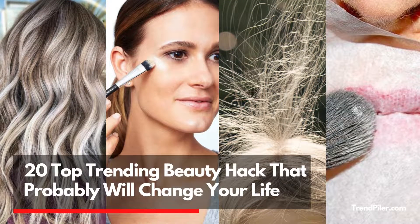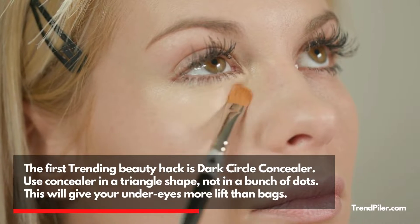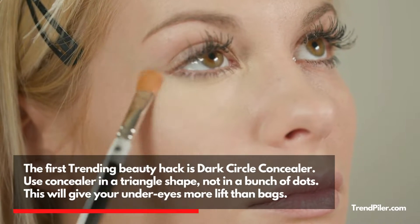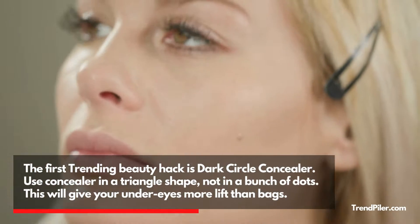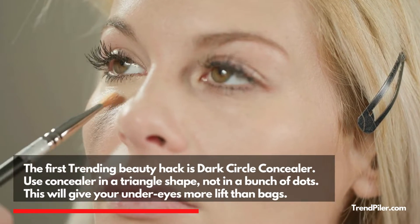20 Top Trending Beauty Hacks That Probably Will Change Your Life. The first trending beauty hack is Dark Circle Concealer. Use concealer in a triangle shape, not in a bunch of dots. This will give your under eyes more lift than bags.